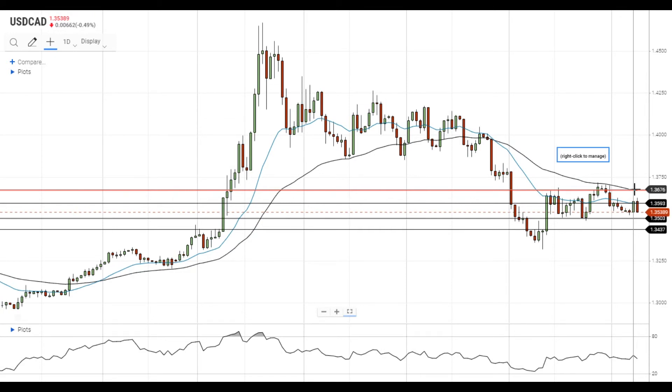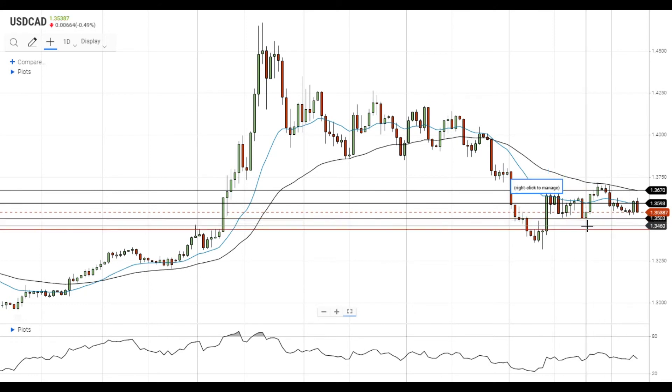On the support side, a move below 1.35 could trigger a sell-off, so the pair will quickly find itself at the next support level at 1.3440.